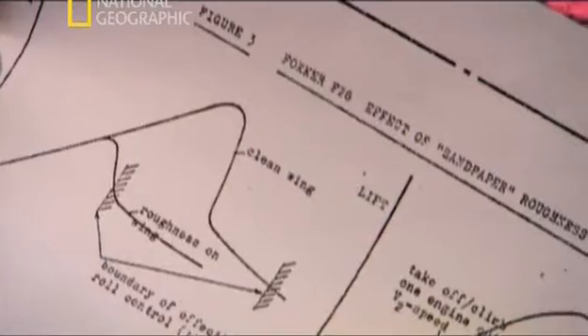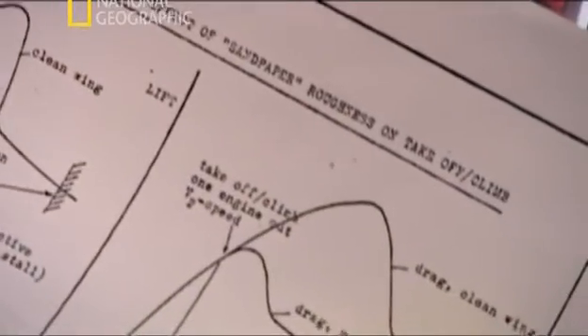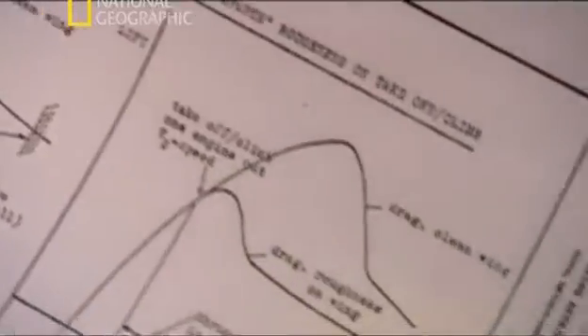Investigators suspect that snow and ice buildup — what experts call wing contamination — may have played a major role in the crash.